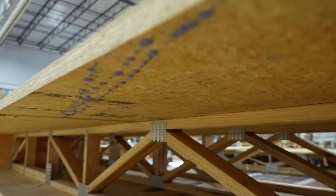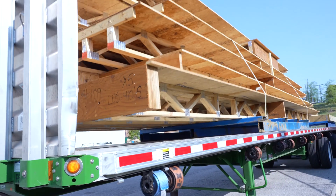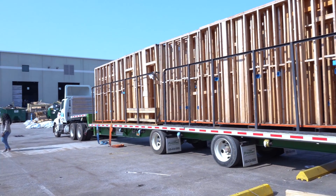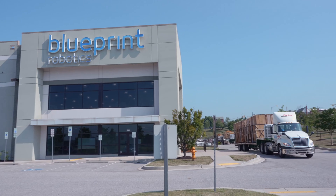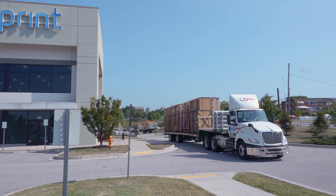I would recommend STYLES and their team because of the full concept, full planning, engineering, and project management. The service, the attention to detail, the knowledge that STYLES brings to the table is extremely helpful in assisting us to make good business decisions and good investment decisions.